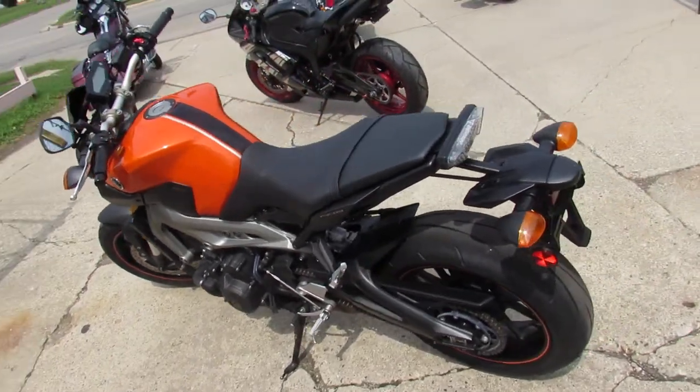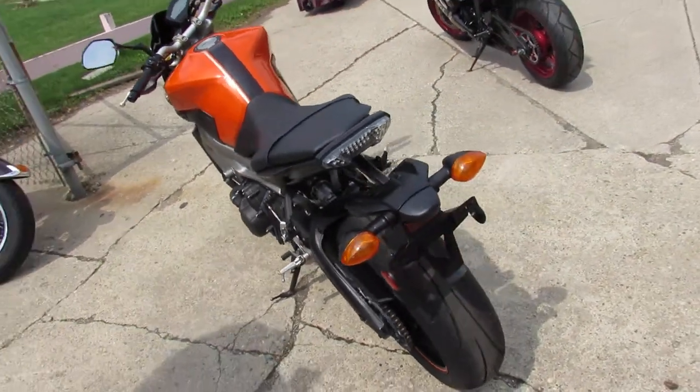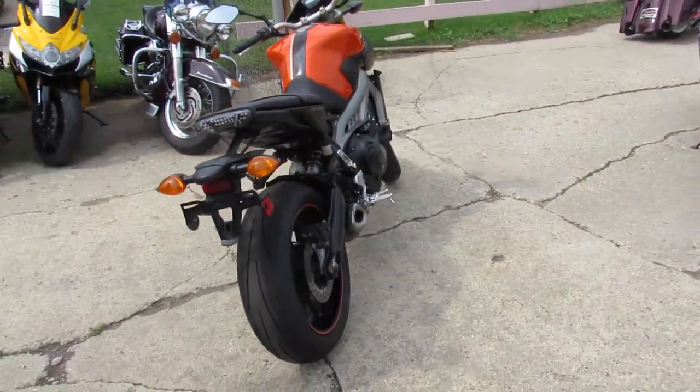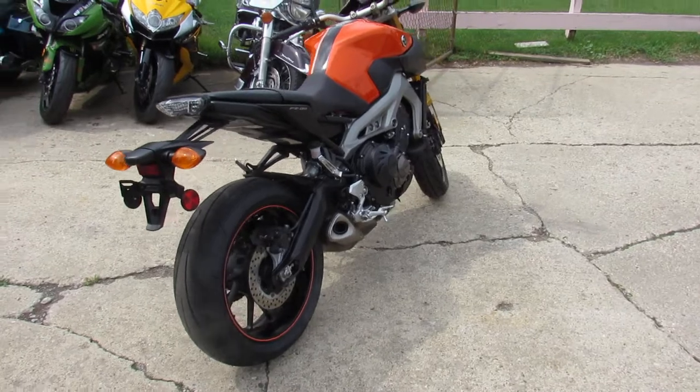Hey guys, it's ApprovalPowerSports.com here. We've got over 600 bikes in stock. We've got lots of riding season left — 1st of August, 85 degrees out. More truckloads of bikes coming.